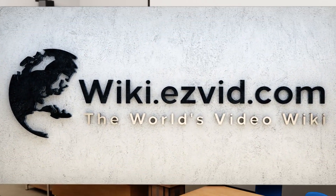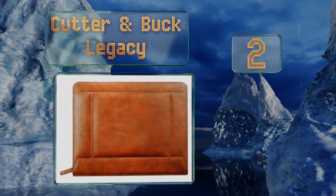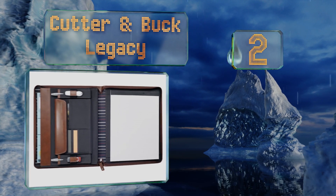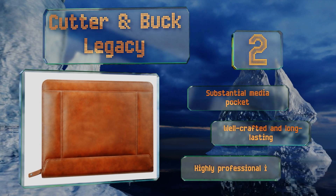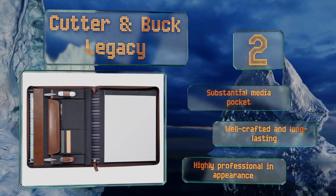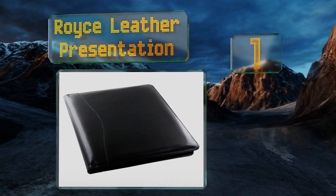At number two, the Cutter and Buck Legacy provides a soft, smooth exterior that will only look better with wear and age. The striped interior features pen slots and a hidden area for documents. It comes with a nice writing pad but can accommodate a spiral notebook as well. It includes a substantial media pocket and is well crafted and long lasting. It's highly professional in appearance.